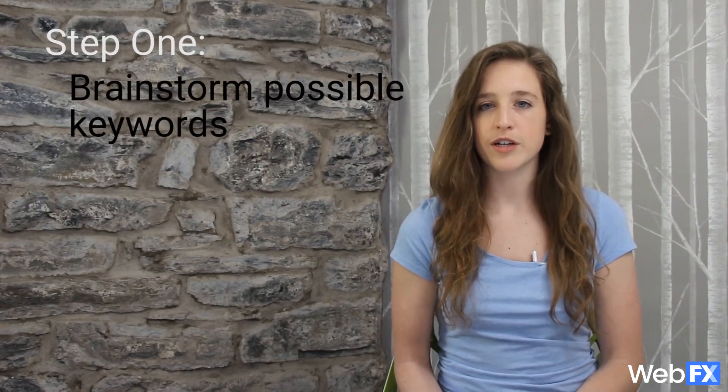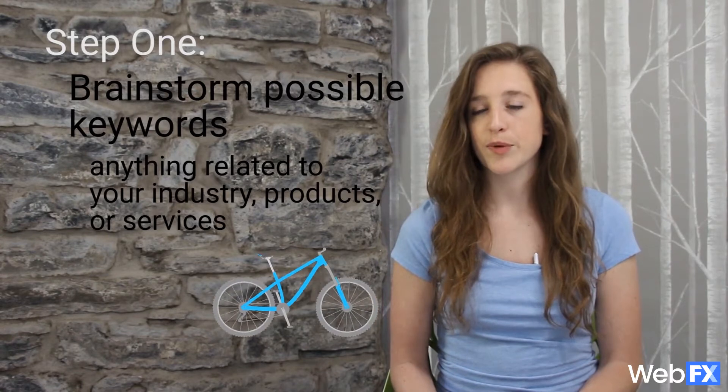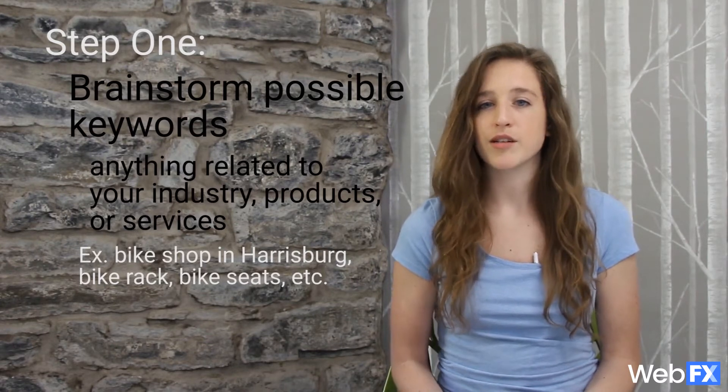The first step to keyword research is brainstorming a list of possible keywords. These keywords can be as broad as you want and can be anything that relates to your industry, products, or services. So for example, if you're a bike shop in Harrisburg, your keywords might be something like bike shop in Harrisburg, bike rack, bike seats, or any other bicycle parts that you sell.